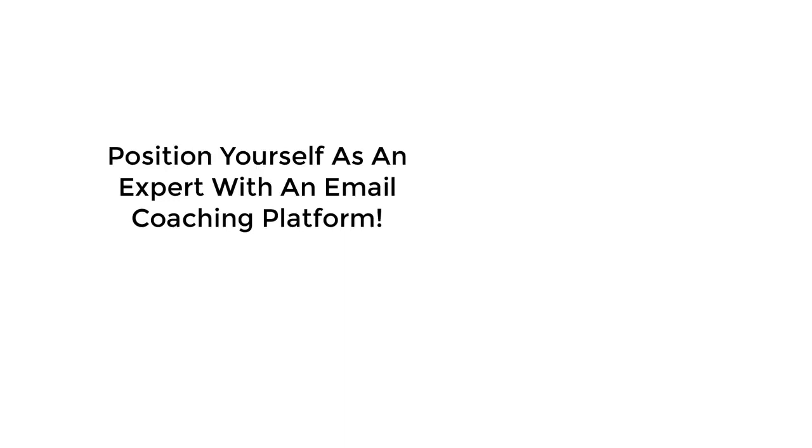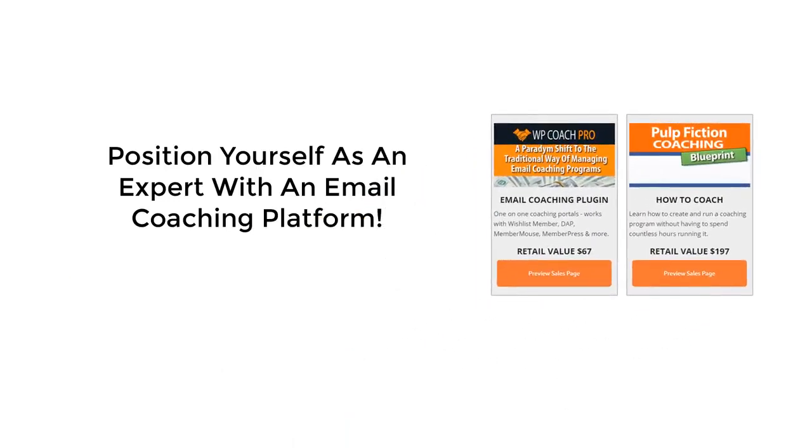Maximizing your sales comes from having a funnel with a premium back-end offer, and there's no better way to do that than with a coaching program. WP Coach Pro allows you to easily implement a private email coaching program, and we teach you how to coach with our Pulp Fiction coaching course.